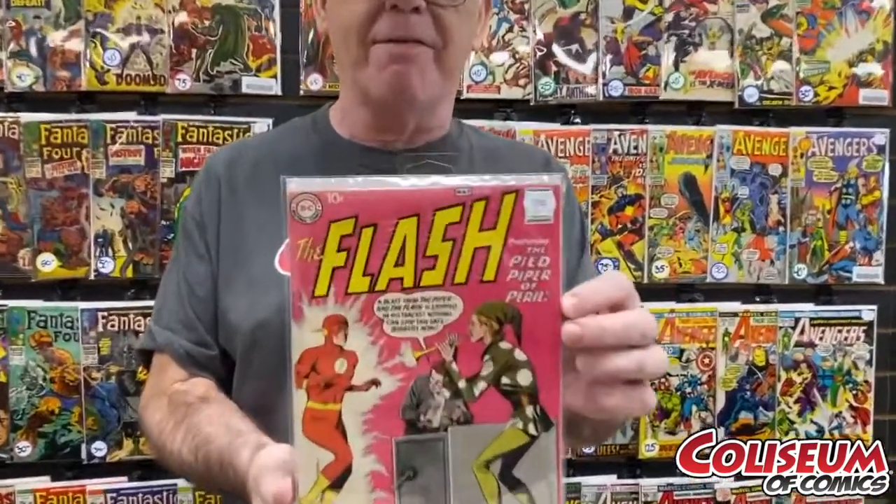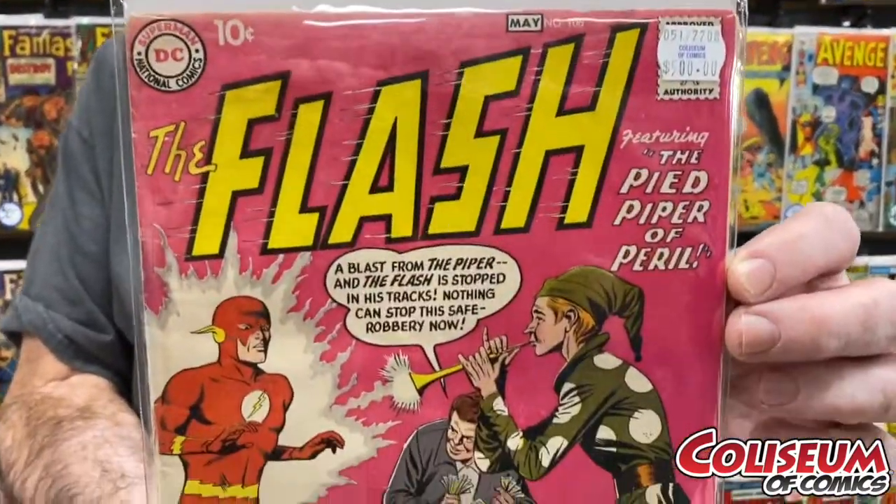Next up, I got a Flash 106. This one's $500, but this is the second issue of the Modern Flash comics. 2.5 condition.